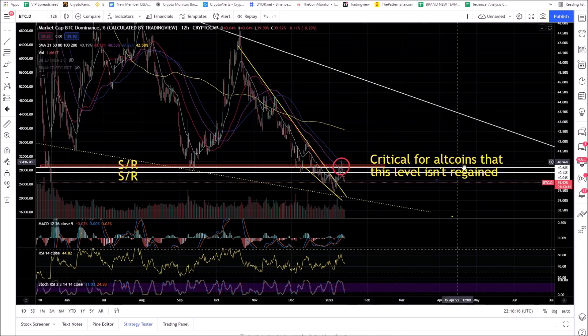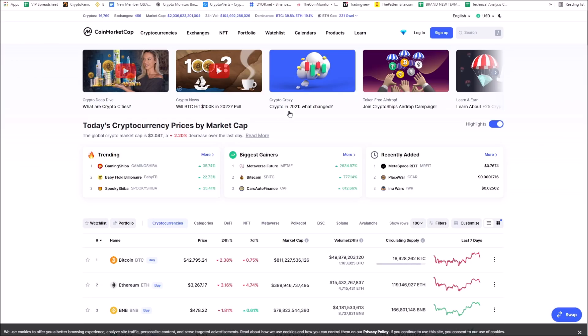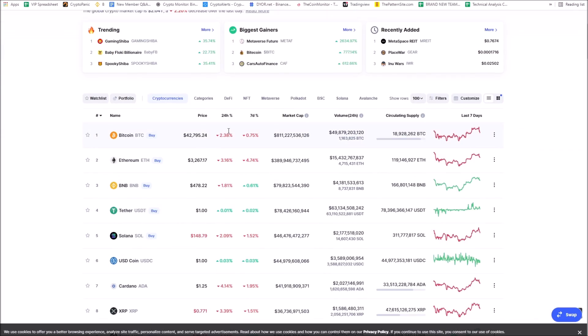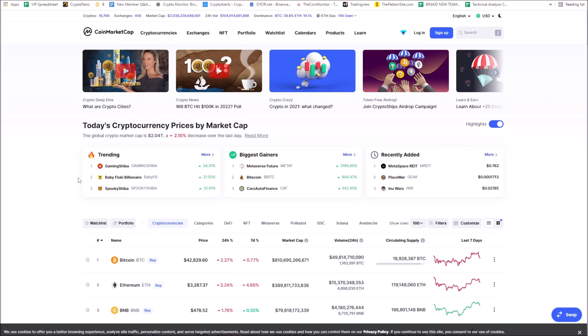Bitcoin dominance — we said it's critical for altcoins that this level is regained, and it wasn't. You've seen money flowing into the altcoins. An easy way to find the strong altcoins is to go to CoinMarketCap. With Bitcoin down about two and a half percent, look at the green coins — Dogecoin, for example. I announced news the other day that Tesla is potentially going to accept Dogecoin. Definitely want to be in the strong coins. If you like the content I provide daily, subscribe to the channel, like the video, and leave a comment. See you guys tomorrow.